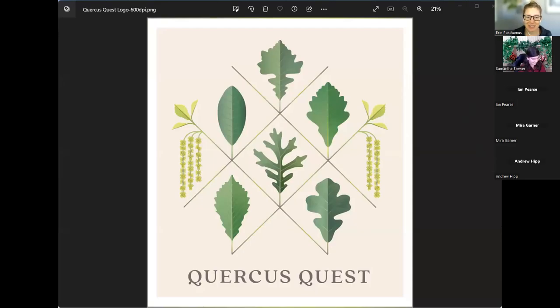Welcome everyone to our Quercus Quest training webinar. On behalf of the USA National Phenology Network, I wanted to welcome you all. This is one of our Nature's Notebook data collection campaigns, where we invite observers to collect data on species of special interest to researchers or natural resource managers. I'm Erin Postomis, outreach coordinator for the USA National Phenology Network, joined today by Samantha Brewer, our volunteer engagement coordinator.